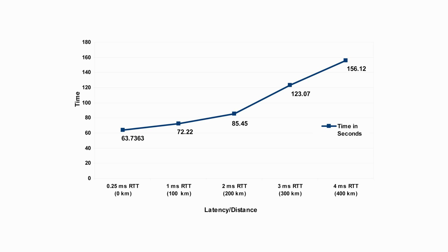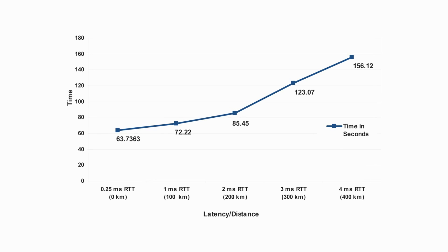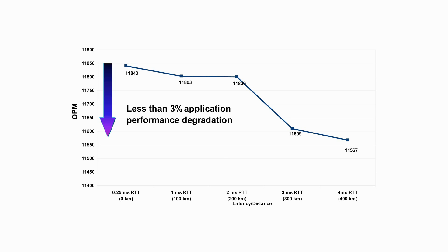The machine remains up and running during the entire process. We've also included the performance results of running Dell's DVD Store benchmark on a Microsoft SQL Server. What you will notice is that while our distances expand, our performance stays almost linear. At 400 kilometers, our performance has degraded less than 3%.